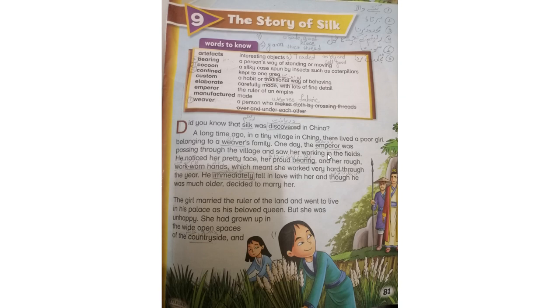One day the emperor was passing through the village and saw her working in the field. راستے میں گزرتے ہوئے گاؤں کے راستے میں اس لڑکی کو کھیت میں کام کرتے دیکھا۔ He noticed her pretty face, her proud bearing, and her rough work-worn hands, which meant she worked very hard throughout the year. اس نے اس لڑکی کا خوبصورت چہرہ دیکھا، اس کا برتاؤ دیکھا اور اس کے ہاتھ دیکھے جو بتا رہے تھے کہ وہ پورا سال کتنا کام کرتی ہے۔ He immediately fell in love with her and, though he was much older, decided to marry her. اس شہنشاہ کو اس لڑکی سے محبت ہو گئی اور اس نے اس سے شادی کرنے کا فیصلہ کیا کیونکہ وہ اس سے بڑا تھا۔